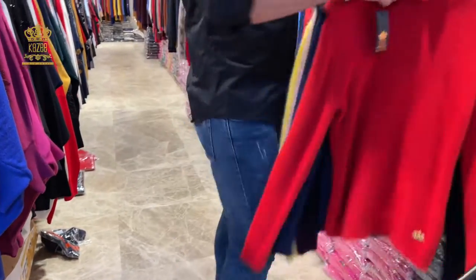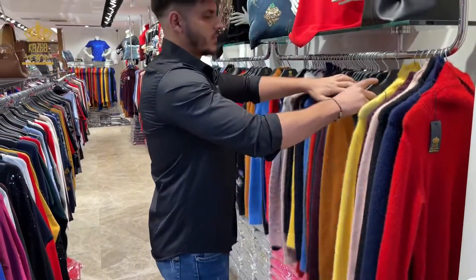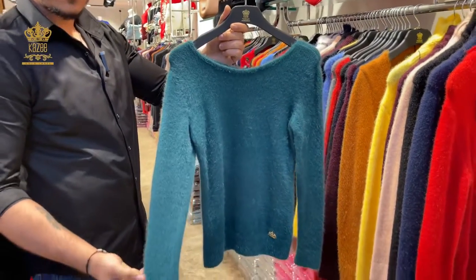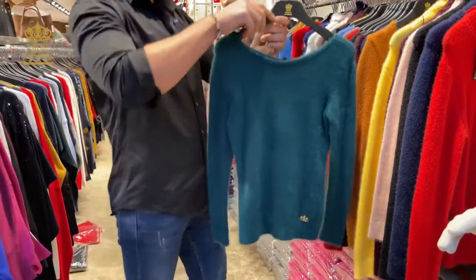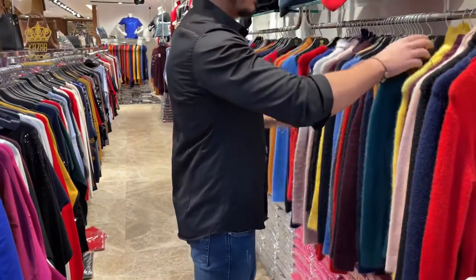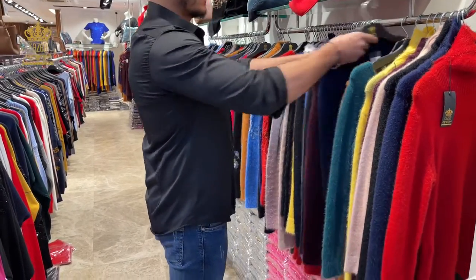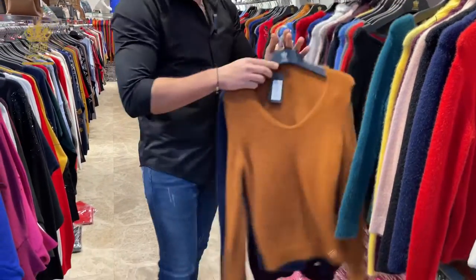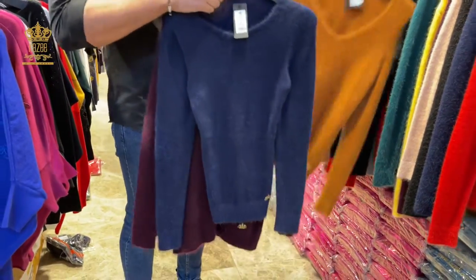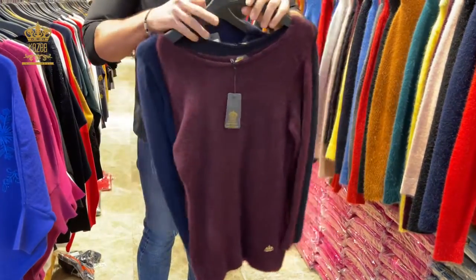From this one I have the high neck, as I told you, and the round neck with a beautiful color. This color is new and it's a trend for this year, especially for the Christmas days. The other colors from the round neck: here you can find the navy blue, the Bordeaux color, and the black one.